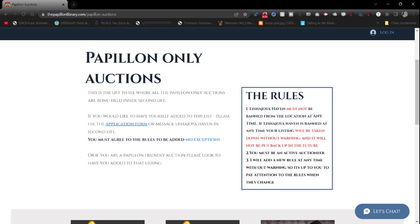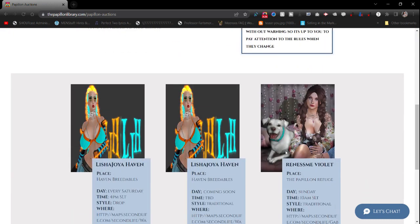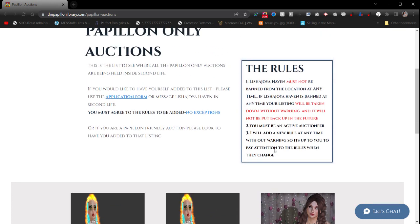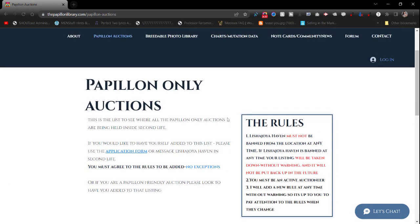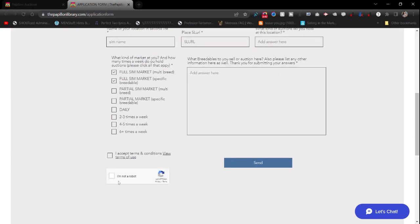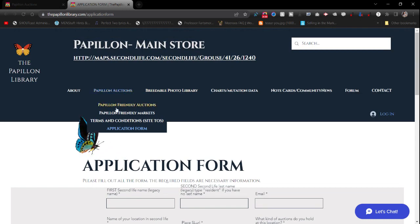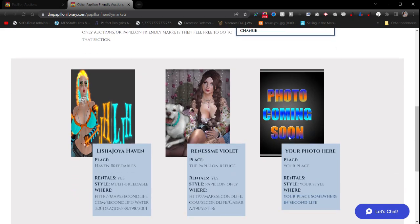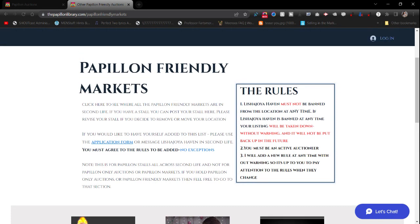I just don't want to be banned from places listed on this site, since I'm financially paying for it entirely on my own. I don't want any drama. There's also an application form — fill it out, confirm you're not a robot, and send it. We also have Papillon Friendly Markets, with a photo and the same application form process.